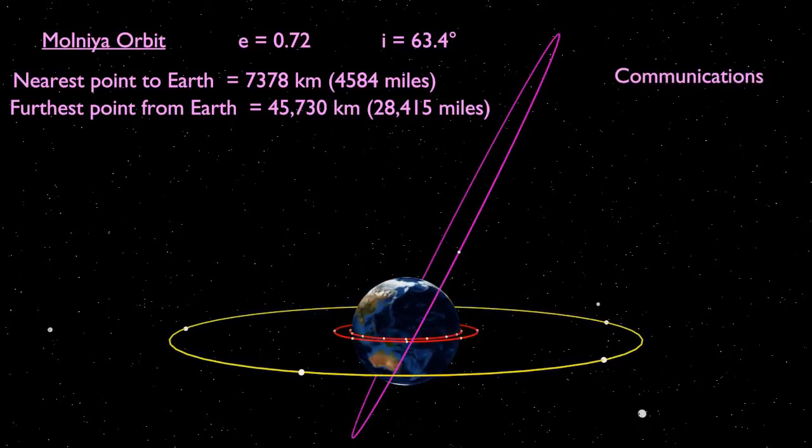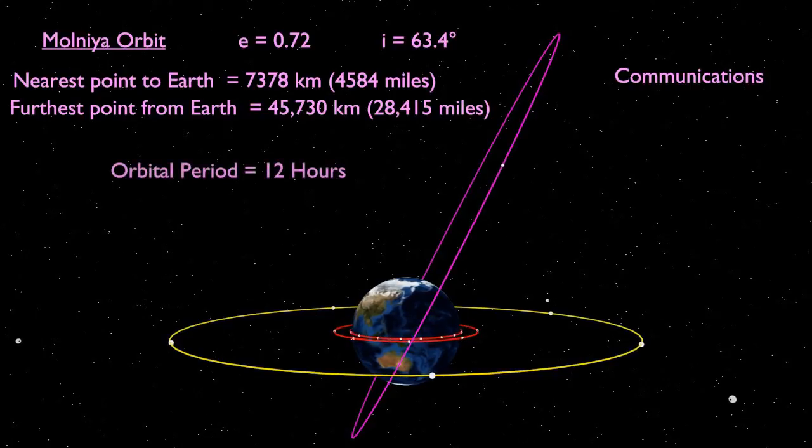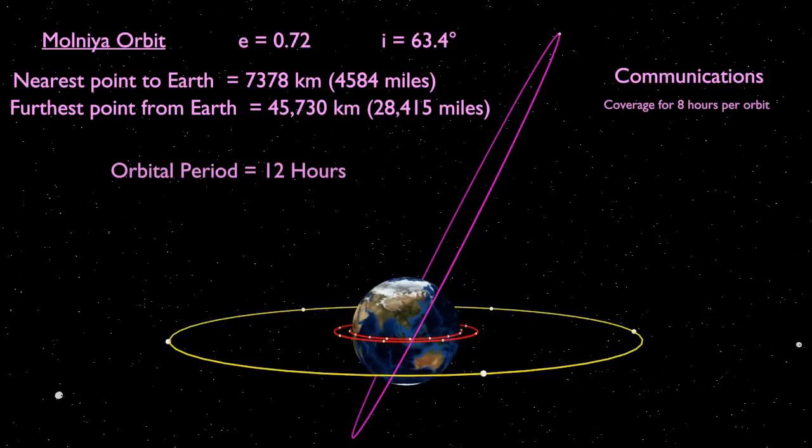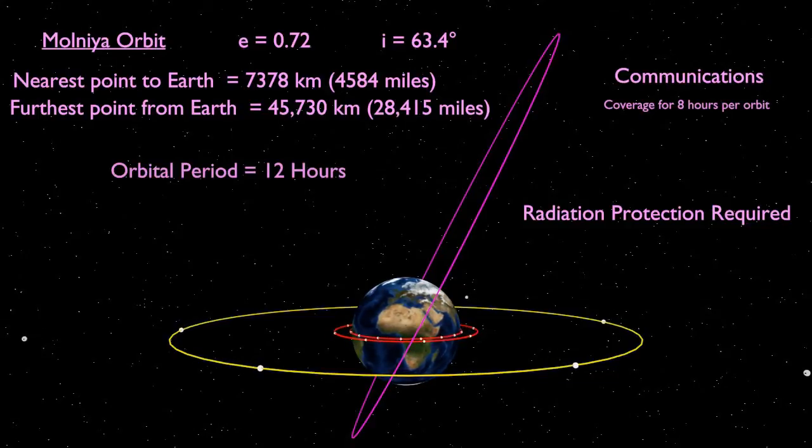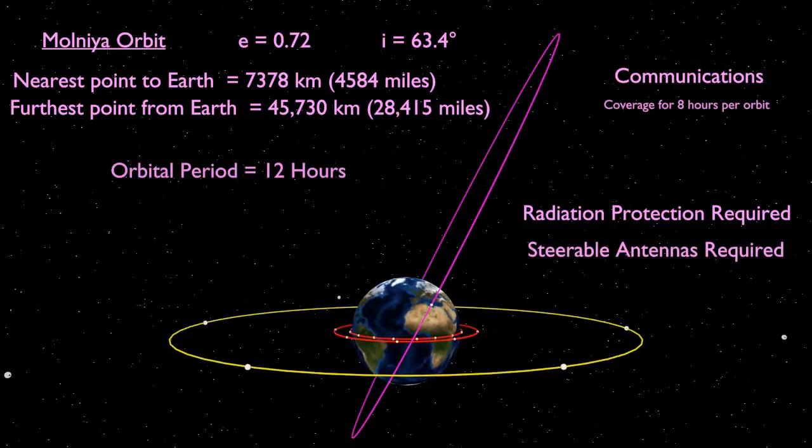Each orbit takes 12 hours, with the satellite high enough to provide coverage for eight hours of this. Hence, three satellites are needed for continuous coverage. In this orbit, a satellite passes through the Van Allen belt four times a day, so radiation protection is required. Compared to geosynchronous Earth orbit, achieving a Molniya orbit requires less energy, but as it moves about relative to its ground station, steerable antennas must be used.